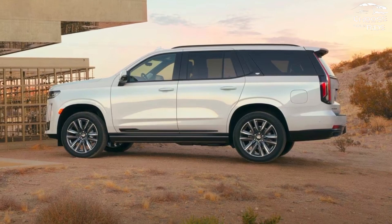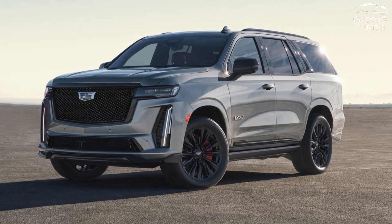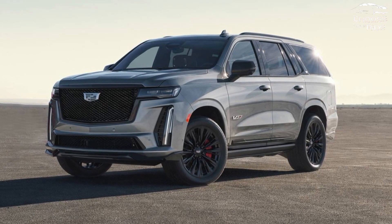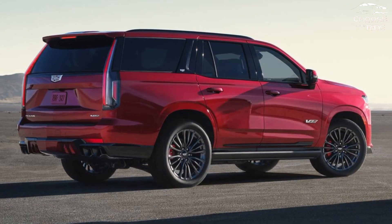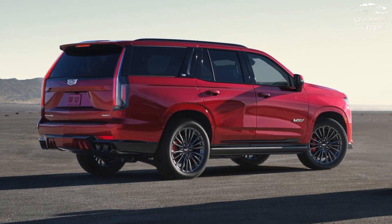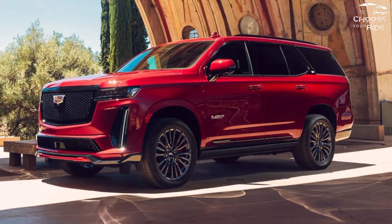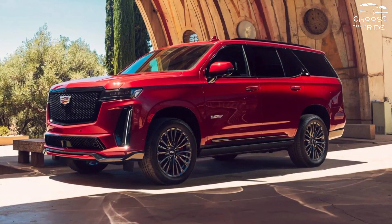Although pricing has not yet been disclosed, we predict that this lineup will start off the year at roughly $81,500. For leather seats and SuperCruise, two items we highly recommend, budget an additional $10,000 or more.